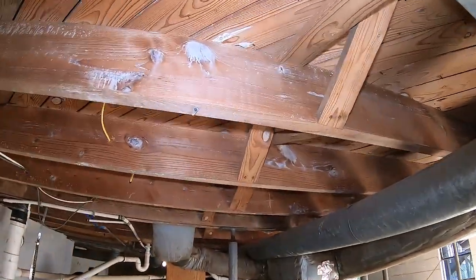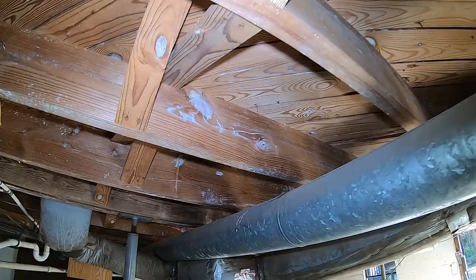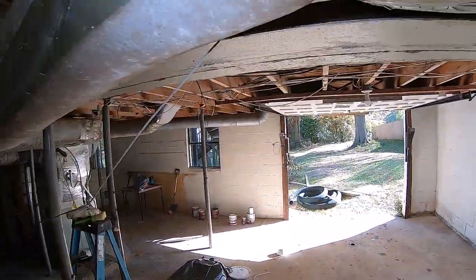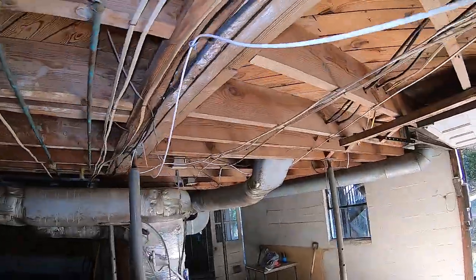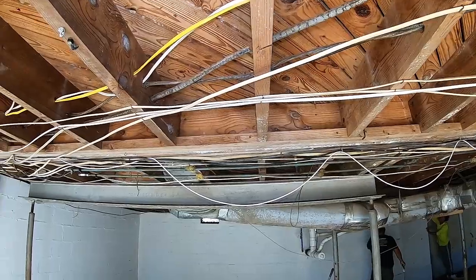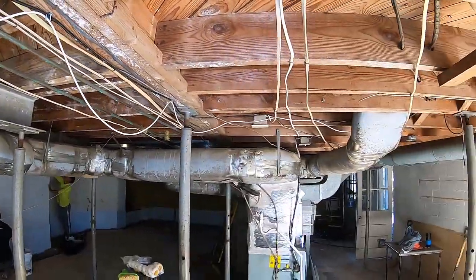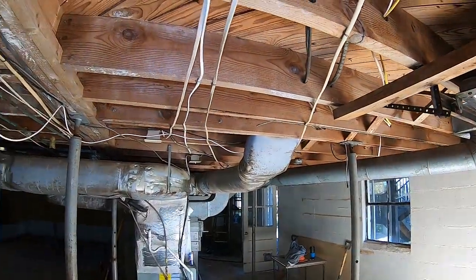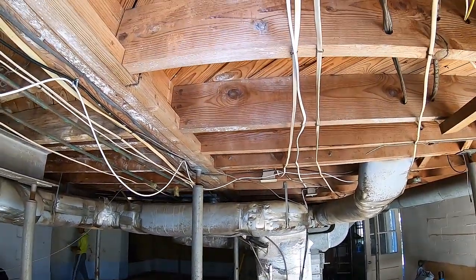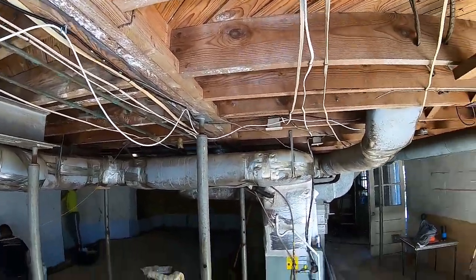Naturally the floor system is going to be cleaned and we're going to use our mold remediation process using chemicals that meet NORMI and IICRC standards. All of the ductwork is going to get wiped down and cleaned, and of course we're going to bring in a third-party licensed mold hygienist and air quality specialist to clear the job when we're finished.